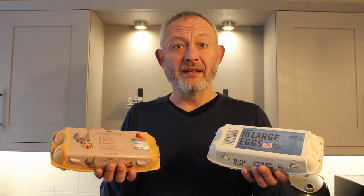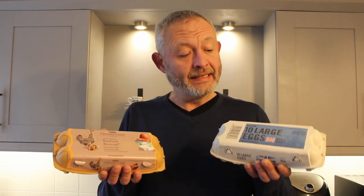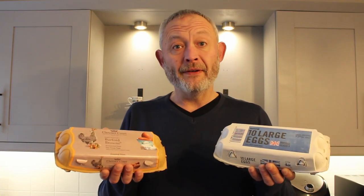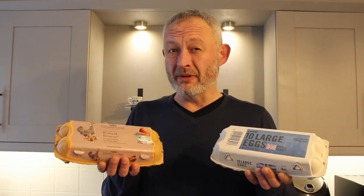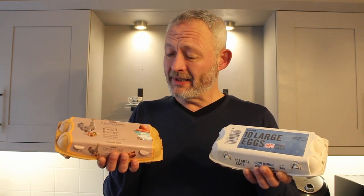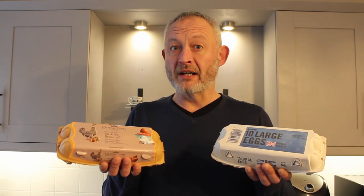Hey my friends, I thought it'd be interesting to look at the quality of eggs out there these days. These 10 from Iceland cost me £1.50, whereas these 10 from Morrison's cost me £4.10. So shall we see if these Clarence Court Burford Browns are worth almost three times the amount?